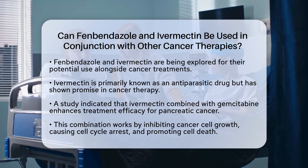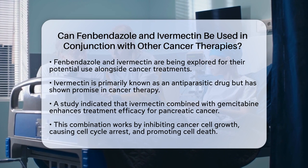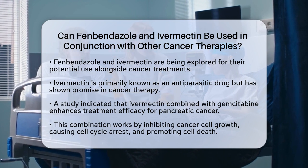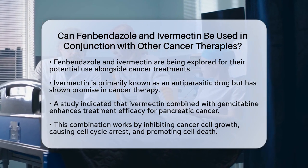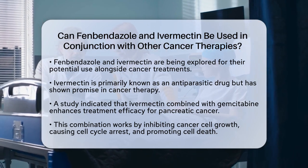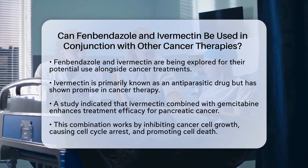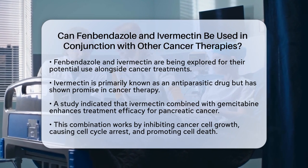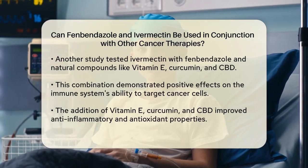First, let's look at ivermectin. Traditionally, ivermectin is known as an antiparasitic drug, but recent studies have shown its potential in cancer treatment. One significant study found that when ivermectin is combined with gemcitabine, a common chemotherapy drug, it can be more effective in treating pancreatic cancer than gemcitabine alone. This combination works by inhibiting cell proliferation, inducing cell cycle arrest, and increasing apoptosis, or cell death, in cancer cells.